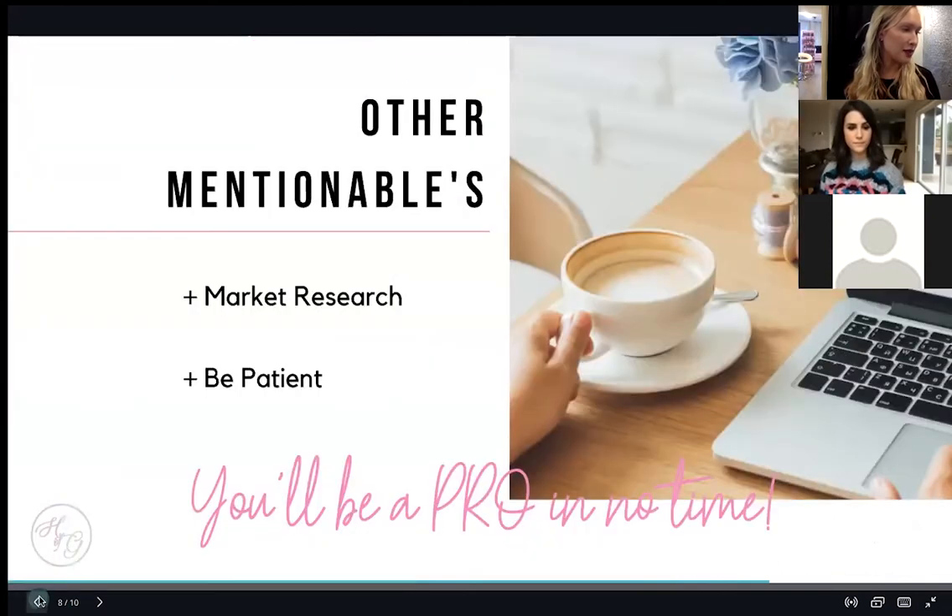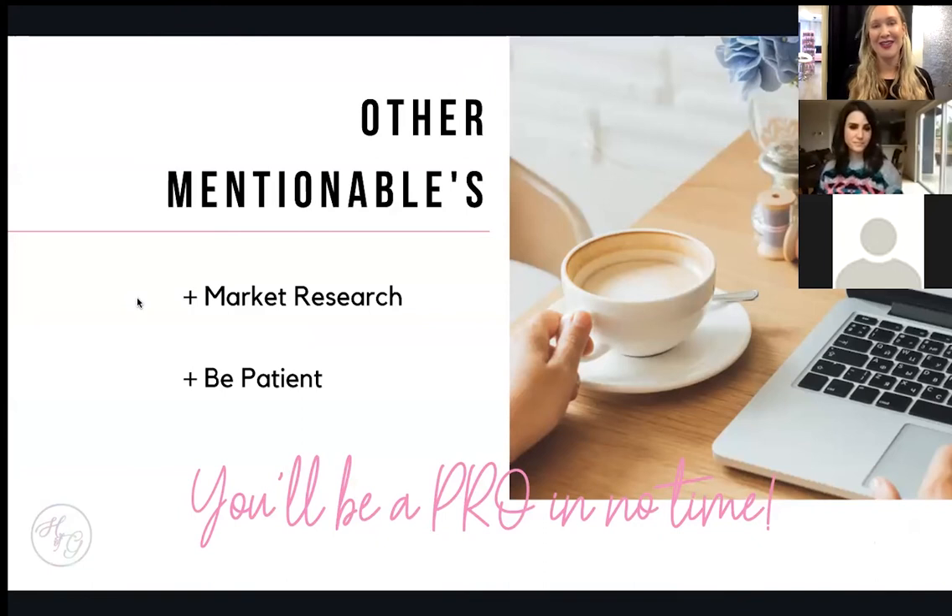Another mentionable is market research — see who's in your area, what kind of work they're producing, and what prices they're charging. Everywhere is a little different depending on where you are. My husband owns a detail shop and made a great analogy: you don't necessarily want to be the Hyundai where you have to sell 20 cars, and you also don't necessarily want to be the Ferrari where you sell one for every 20 Hyundais.